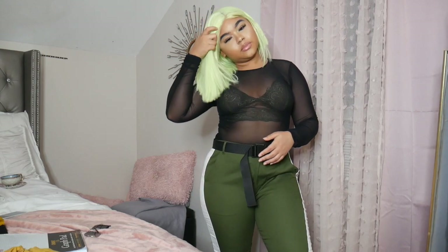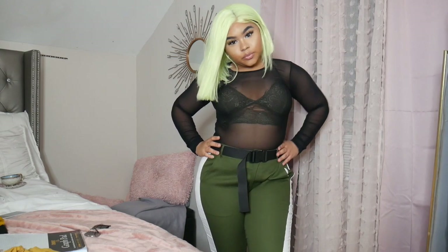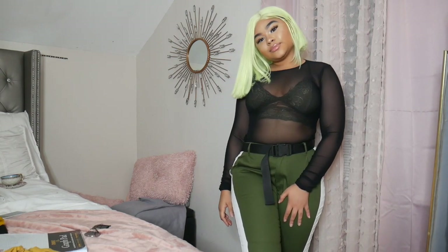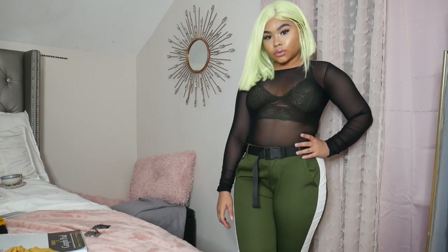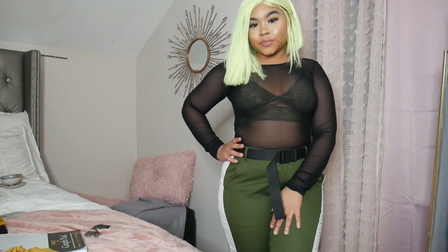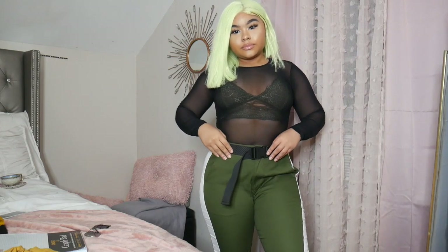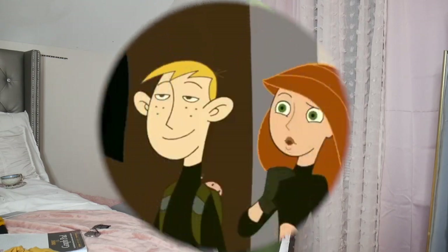This next costume is inspired by Ben 10. I went into my closet and found a see-through black shirt — Ben 10 has a black and white shirt, so I paired a see-through black top with a green bralette underneath. I also used pants from Forever 21 with a buckle, which gives a cartoon character type of vibe. I paired it with my green wig, but you can still do black hair if you want.